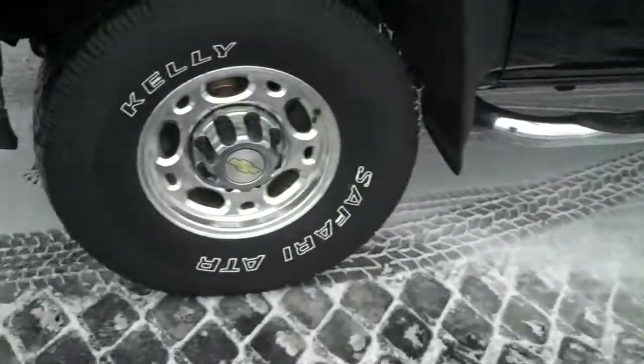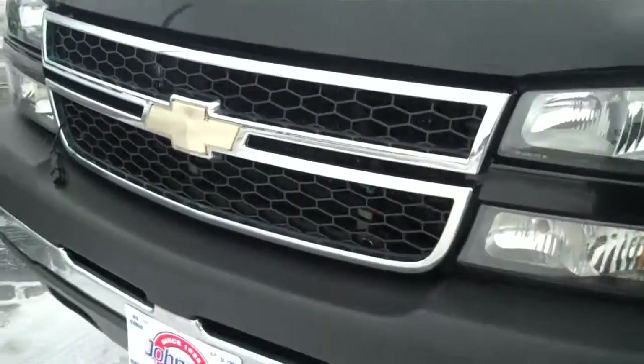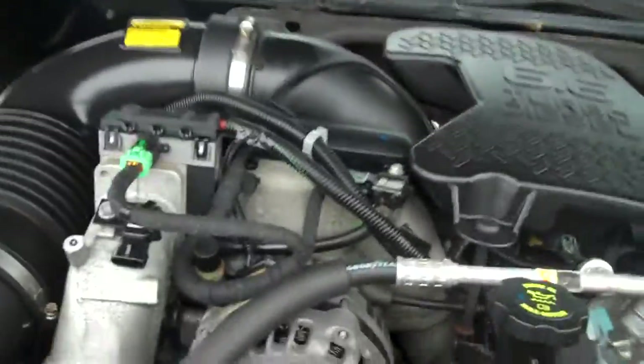It's got the nice tubular steps on there, brand new Kelly Safari tires. It's a very, very nice clean truck. It's got the 6.6 turbo diesel with the dual batteries.